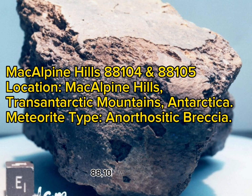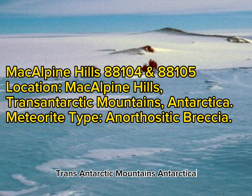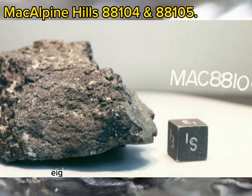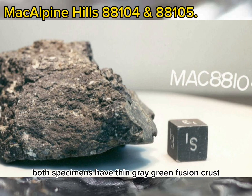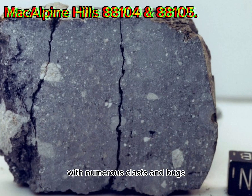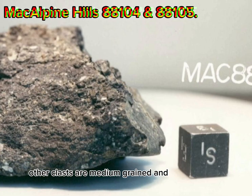MacAlpine Hills 88104 and 88105. Location: MacAlpine Hills, Transantarctic Mountains, Antarctica. Meteorite type: Anorthositic breccia. Macroscopic description by Roberta Score: MAC 88104 and MAC 88105 are paired fragments of a polymict breccia. Both specimens have thin gray-green fusion crust covering approximately 30% of the exterior surface. The other exterior surfaces are dark gray and weathered, with numerous clasts and pits where clasts have been plucked out by weathering. The largest clast exposed (1.5 x 1 cm) is fine-grained and anorthositic with scattered mafic minerals. Other clasts are medium-grained and more mafic.